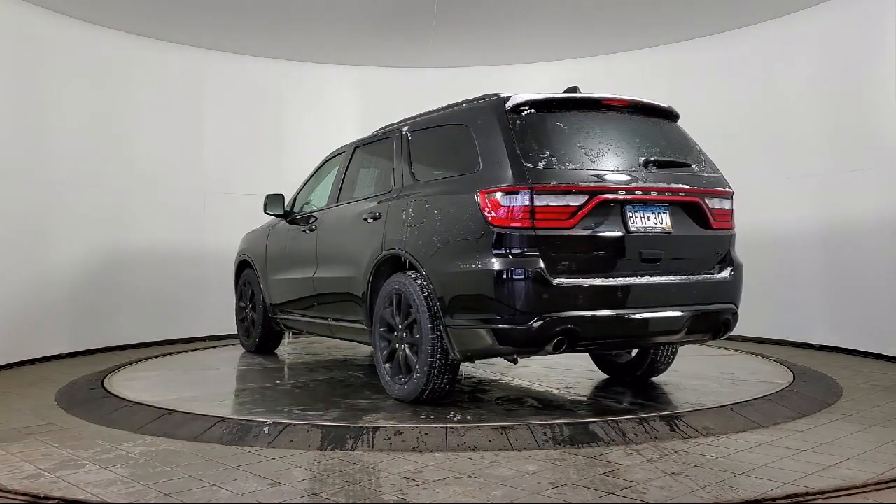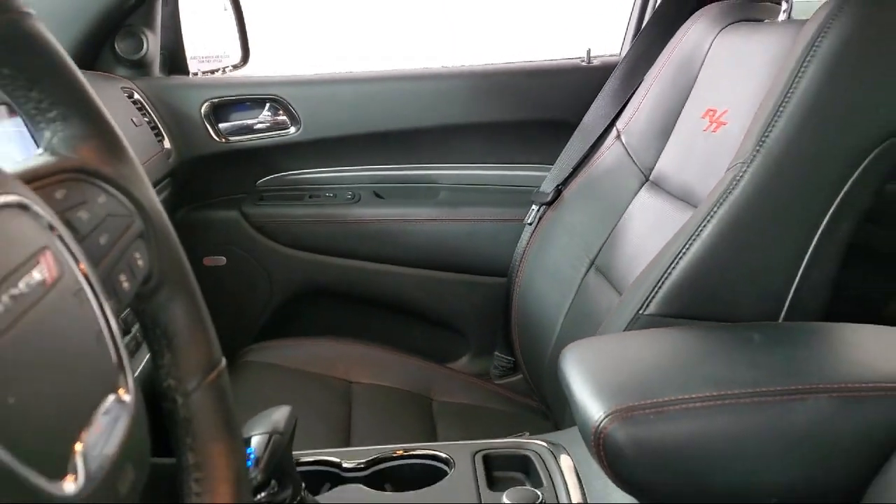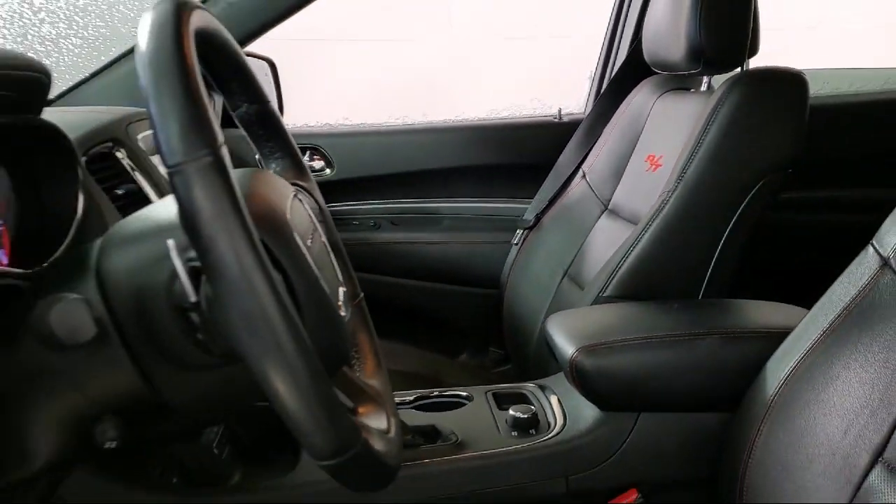It also features a Split Fold-Down Rear Seat, Technology Group, Adaptive Cruise Control with Stop, and has less than 50,000 miles on the odometer.